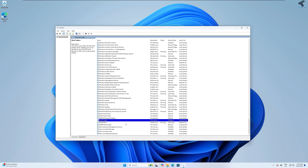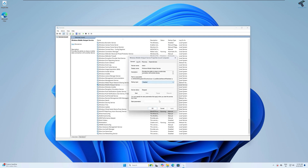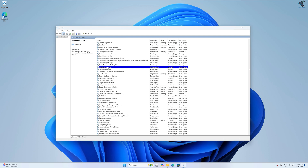Next is Windows Mobile Hotspot — if you are not using any mobile hotspot on your PC, you can simply disable it. Last one is Device Picker — you can disable it if you don't use any Miracast or DLNA services on your computer.